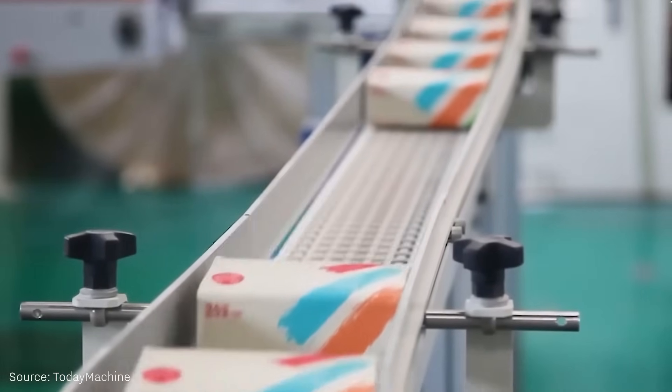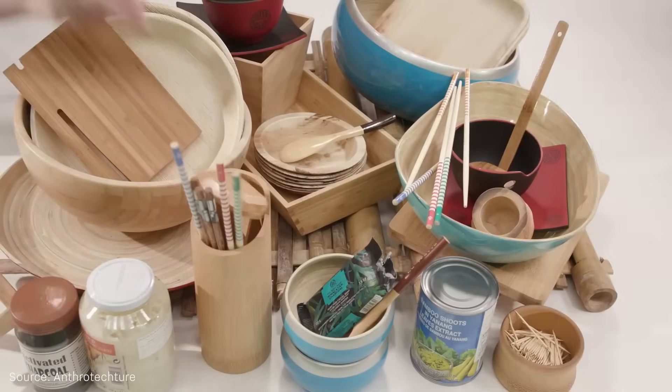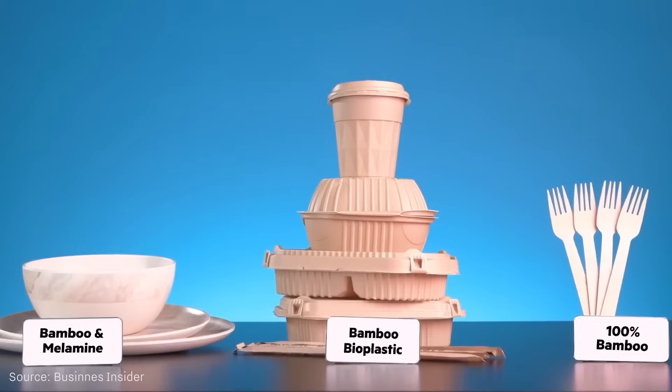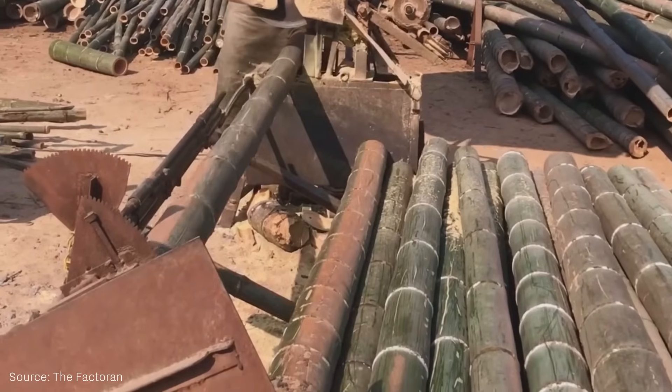Certificates and test results vary from product to product. Some are explicitly labeled as melamine-free, while others carry that label but have still been publicly reported to contain materials that may pose a risk of melamine or formaldehyde migration.